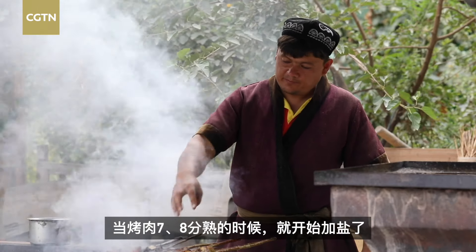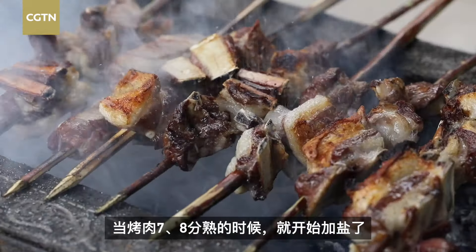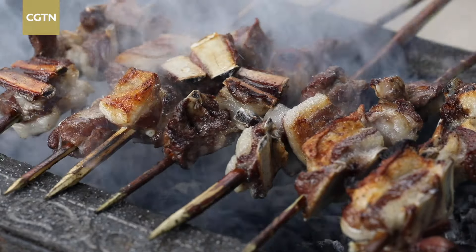When the lamb is 70% to 80% done, they add salt. And here it is — hong liu kao rou. Next time you're in Xinjiang, definitely try it out.